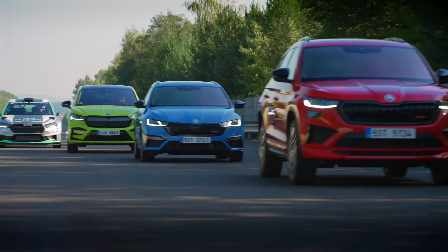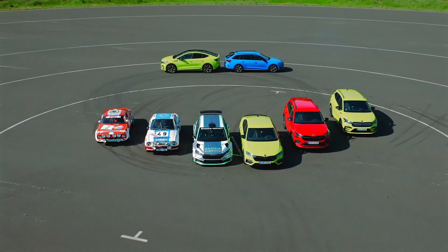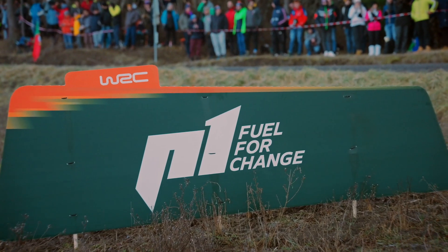This is and has always been the role of motorsport — to inspire and improve technologies in road cars. That's why we're proud of our partnership with the FIA World Rally Championship as we propel it to a sustainable future with real reduction in emissions.